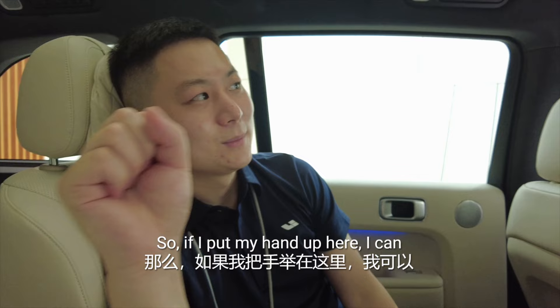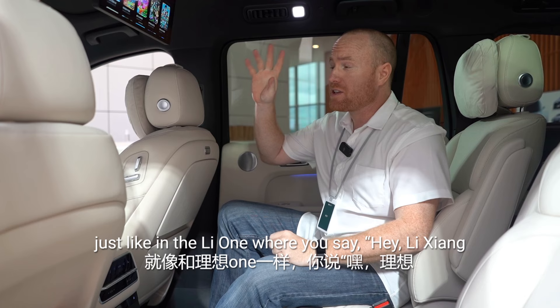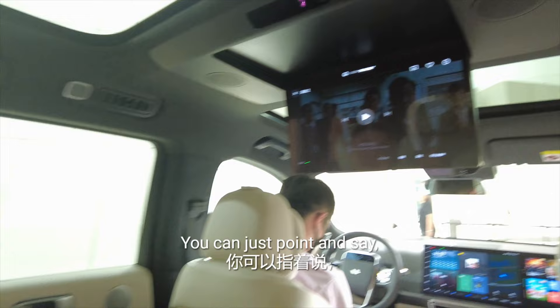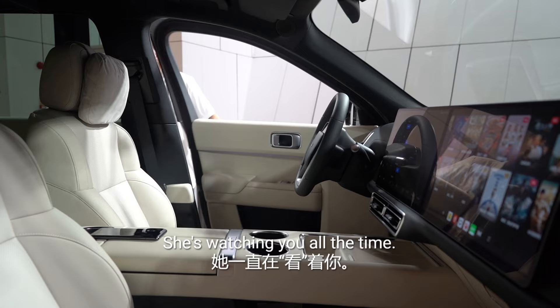Another great thing about this screen is that it's gesture-controlled. If I put my hand up here, I can grab it and move the screen and make my selections. Li Xiang not only incorporates gesture movement, but just like in the Li-1 where you say 'Hey Li Xiang' to roll down the window — you don't even have to specify which window. You can just point and say 'Li Xiang, please open this window.' Li Xiang can actually see where you're pointing — she's watching you all the time.